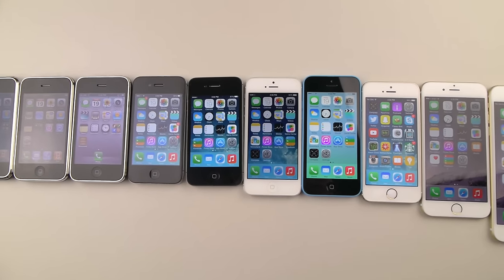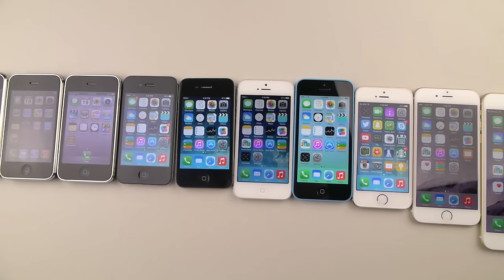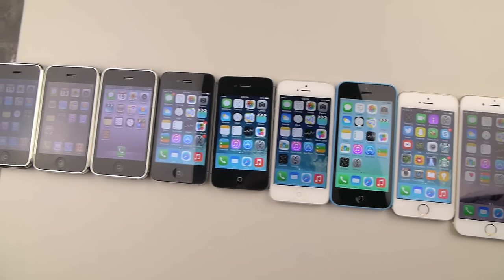Hey guys, TechRacks here. So in this video, I have a drop test for you guys unlike anything I've ever done before. We're going to be drop testing every generation iPhone.